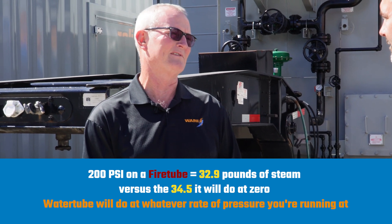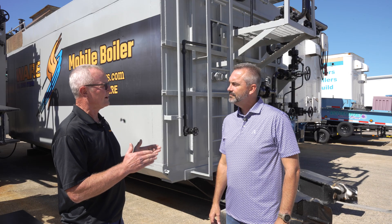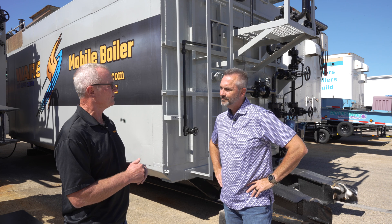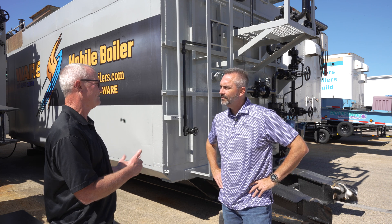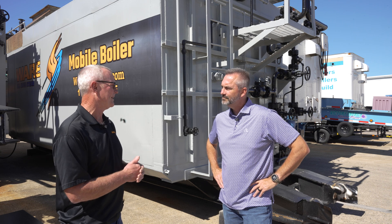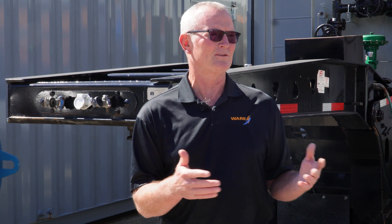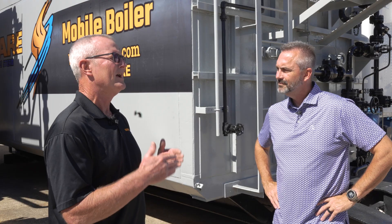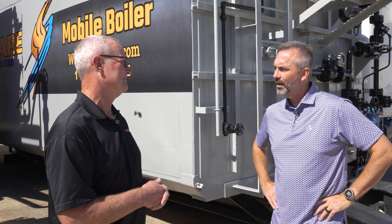The water tube will do 34.5 pounds per hour at whatever pressure you're running. If you don't take that into consideration when a customer is tight on capacity — we actually ran into it this morning on a job — it will get you in trouble. You'll undersize the boiler. Even though a fire tube is rated at 800 horsepower or 27,600 pounds per hour, it will not deliver that at 100 psi or anything over zero.